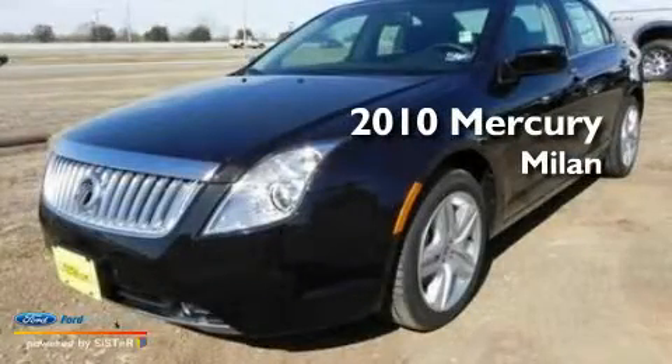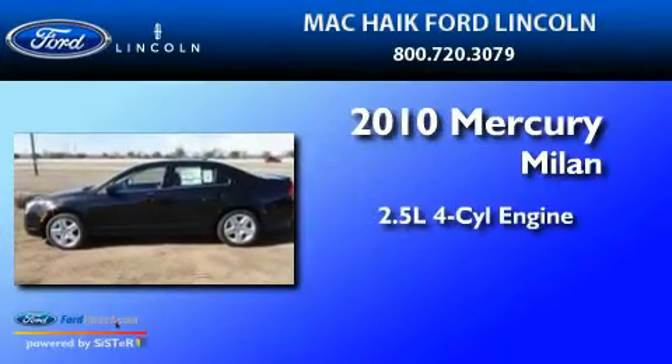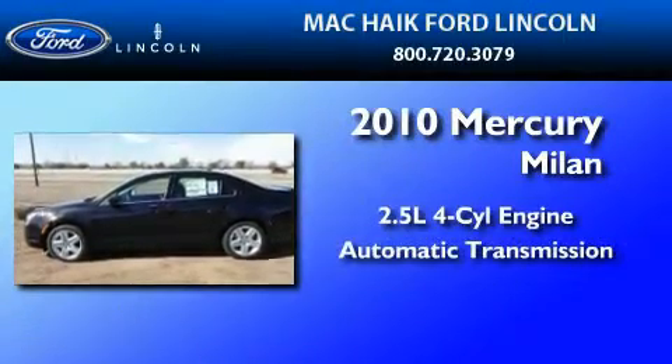This is a 2010 Mercury Milan. It features a 2.5-liter four-cylinder engine and an automatic transmission.